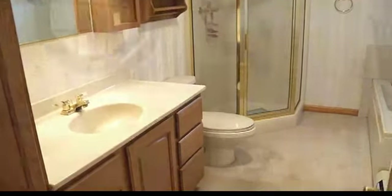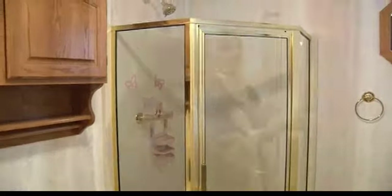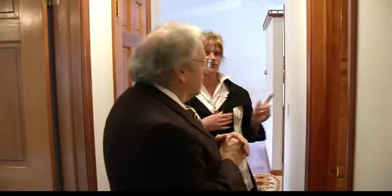Nice bathroom too — very spacious. You've got a whirlpool tub with a standalone shower. A lot of cabinets. That's another thing that impressed me — good storage outside the door, and tons of storage in this bathroom.